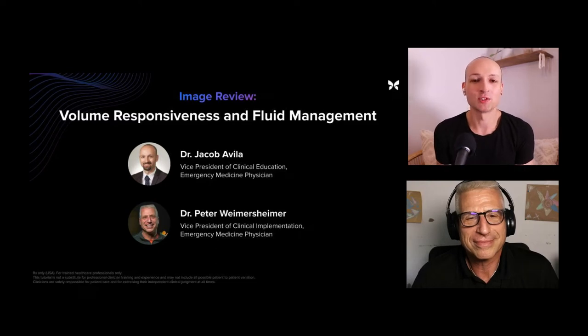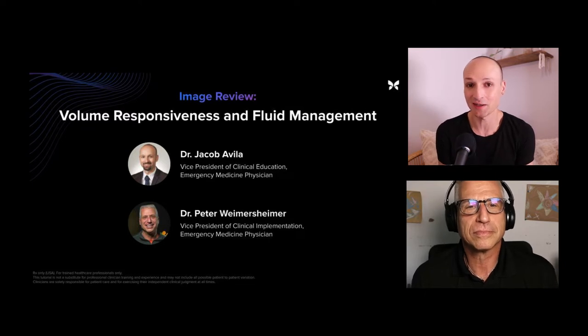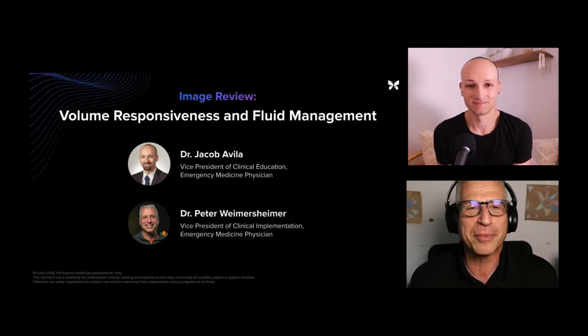Hello and welcome to our second image review seminar. My name is Jacob Avila, I am the Vice President of Clinical Education and Training, and I am joined by Peter Weimersheimer, who is the VP of Clinical Implementation. It seems like a long time since we've done one of these, so looking forward to looking at some images and a little banter.